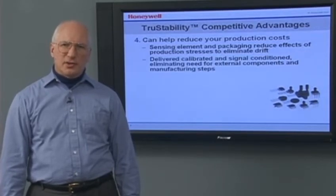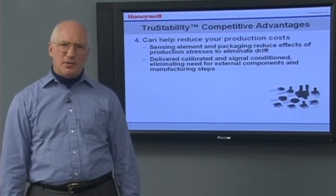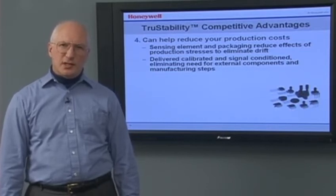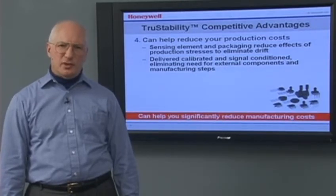Additionally, True Stability Sensors are delivered calibrated and fully signal conditioned, eliminating the need for external components to do signal conditioning and extra manufacturing steps to do calibration and temperature compensation. The elimination of these external components and extra production steps can help you significantly reduce your manufacturing costs.